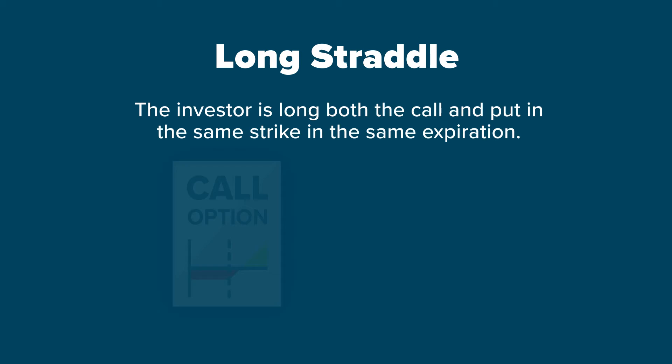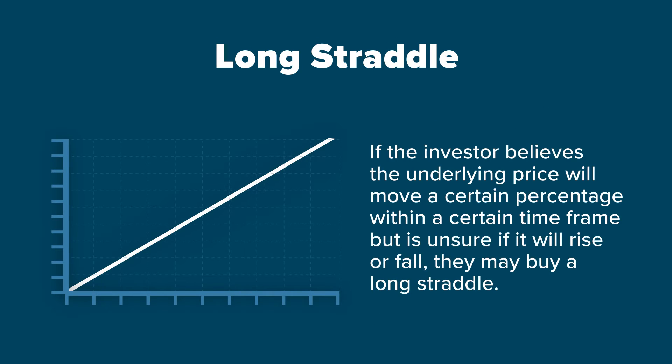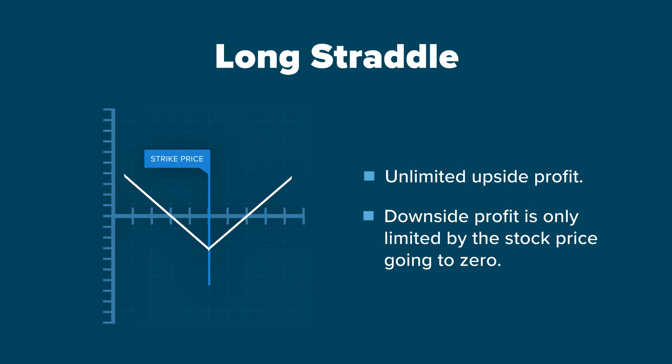A long straddle is a position where the investor is long both the call and put, in the same strike, in the same expiration. If the investor believes that the underlying price will move a certain percentage within a certain time frame, but is unsure if it will rise or fall, they may buy a long straddle. A long straddle has unlimited upside profit and the downside profit is only limited by the stock price going to zero.